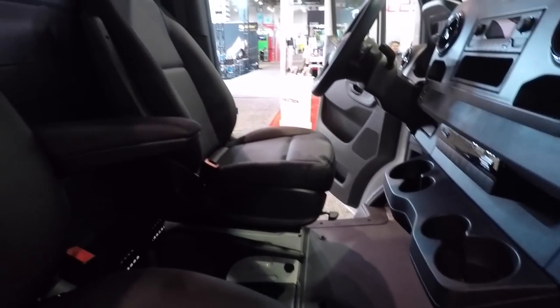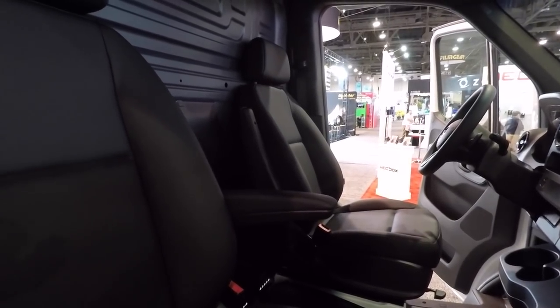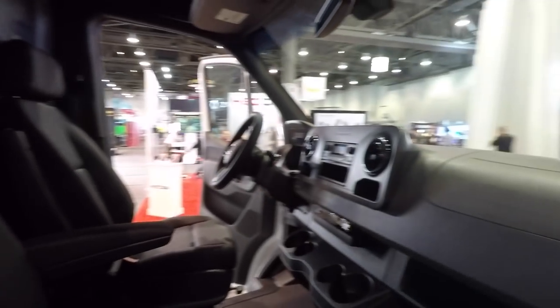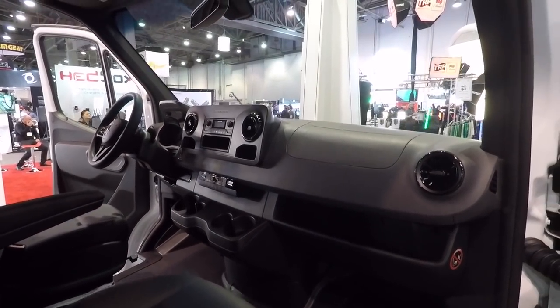These are work vehicles so they're not going to be super fancy, but they seem decent enough. The driver has a nice seat, though there's not a whole lot of reclining space because of that panel. Interior looks decent enough to get the job done - again, it's a work van.